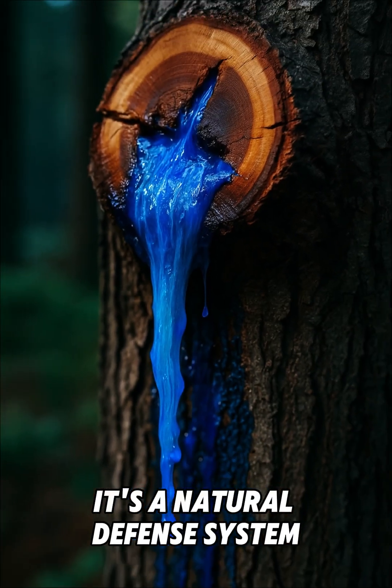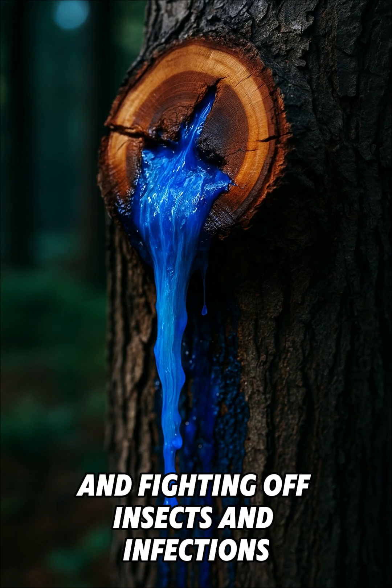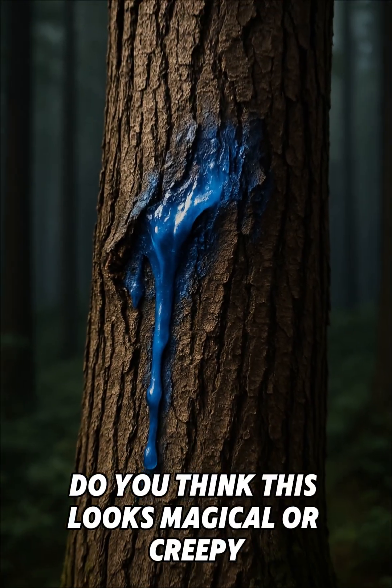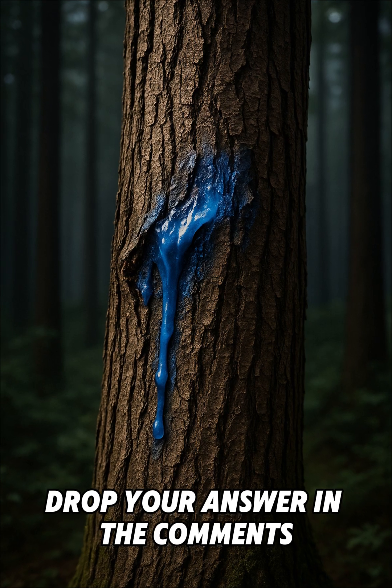It's a natural defense system — the tree's way of sealing wounds and fighting off insects and infections. Do you think this looks magical or creepy? Drop your answer in the comments.